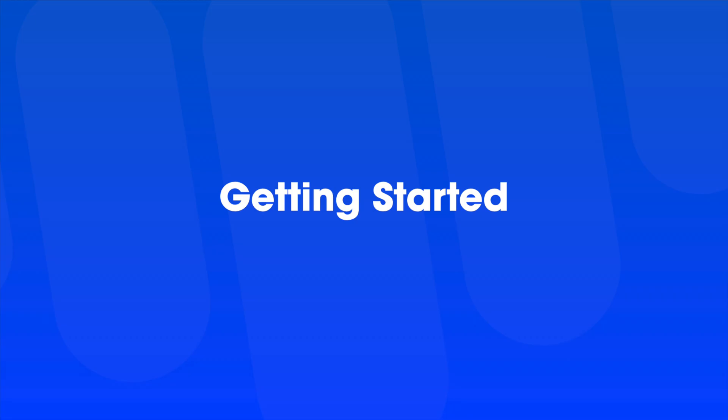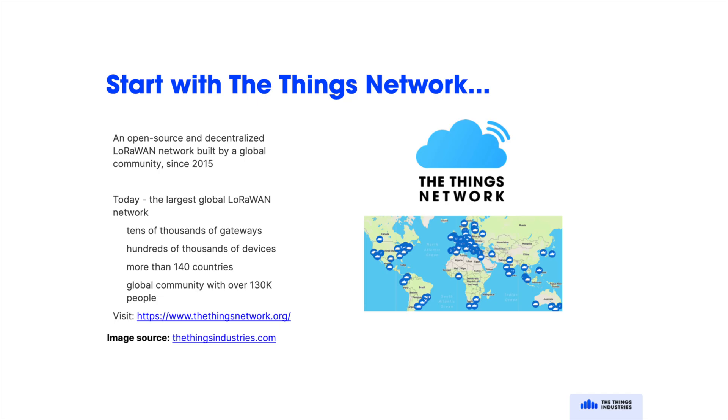Now that you know how to use LoRaWAN networks, peering and roaming to your benefit, let's talk about getting started with LoRaWAN. If you're looking to prototype your first LoRaWAN solution, we recommend the Things Network, where you can use the free ThingStack Community Edition, which has coverage from tens of thousands of gateways all over the world. The Things Network also has open roaming and peering agreements with many private networks to share that global coverage.